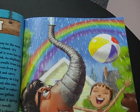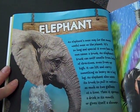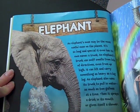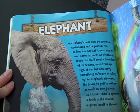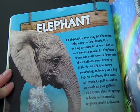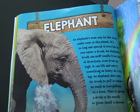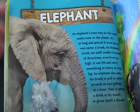If you had an elephant's trunk, you wouldn't need to go to a water park in the summer. An elephant's nose may be the most useful nose on the planet. It's so long and special it even has its own name: a trunk. An elephant's trunk can sniff smells from lots of directions, even from up high. It can lift and carry something as heavy as a big log. An elephant also uses its trunk to pull in water, as much as two gallons at a time, then sprays a drink in its mouth or gives itself a shower.